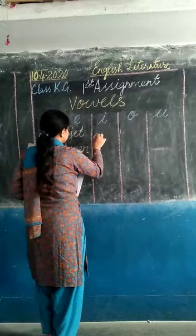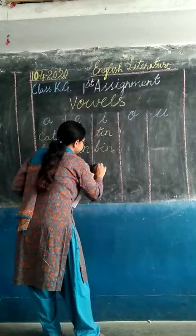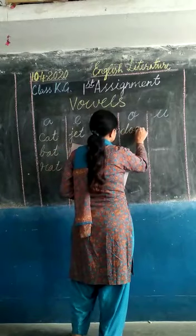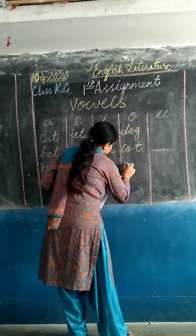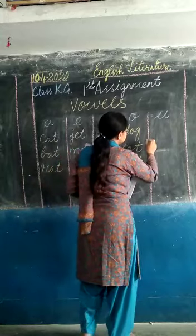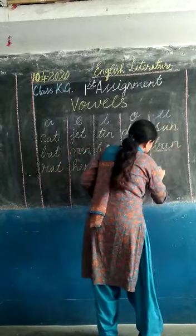With vowel I: tin, bin, and lip. Vowel O: dog, cot, and pot. Vowel U: sun, bun, and hut.